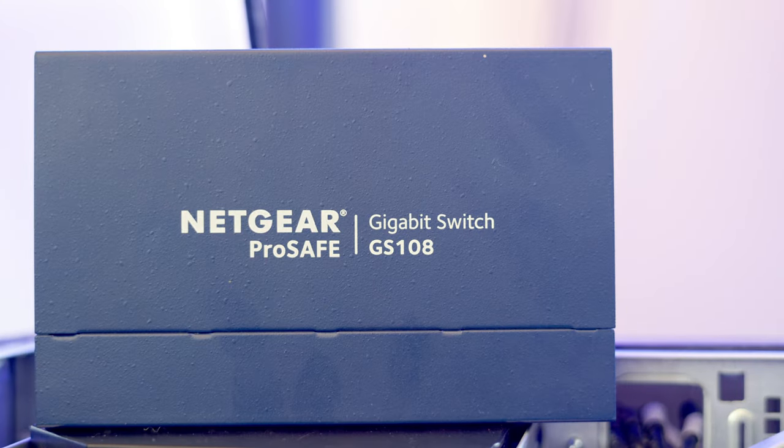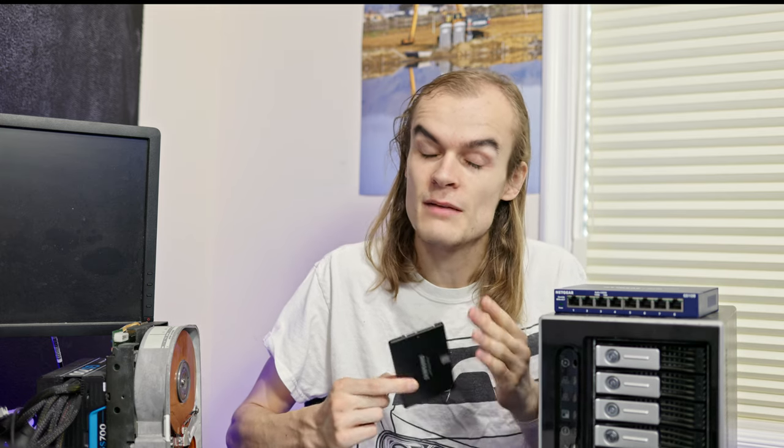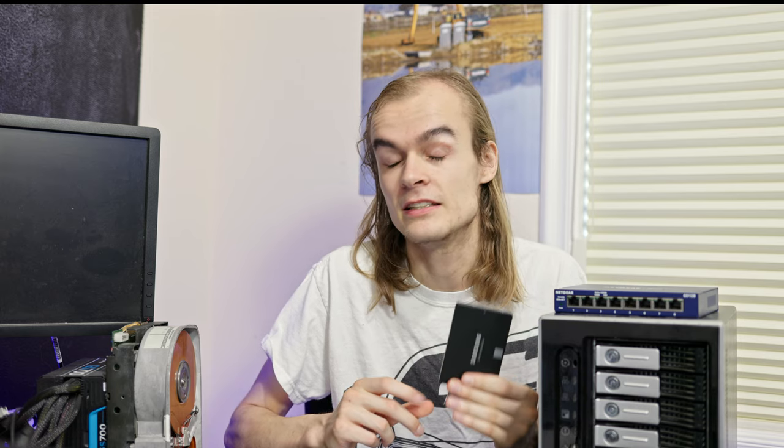Today I'm going to be taking a look at SSD versus hard drive performance if you're limited to a 1 gigabit network. SSDs are much faster than hard drives with significantly better random IO and sequential IO, but a 1 gigabit network limits you to about 118 megabytes per second, so you really can't take advantage of the significantly higher speeds an SSD gives you, though it still has much better random speeds. I wanted to run a few tests to find out if it makes sense to get an SSD even though you're limited to a 1 gigabit network.